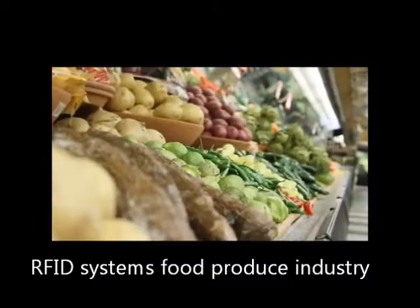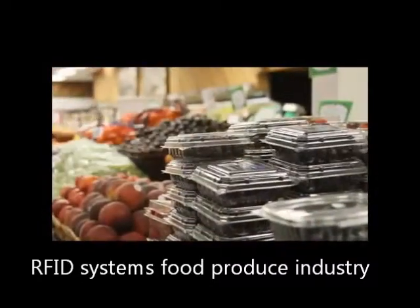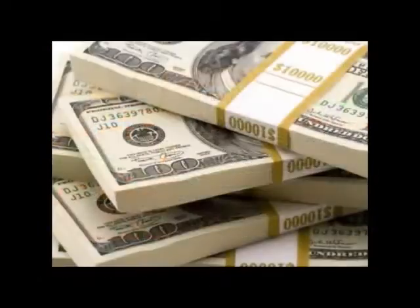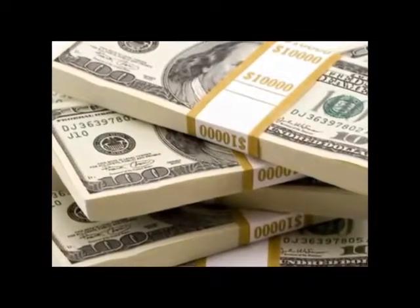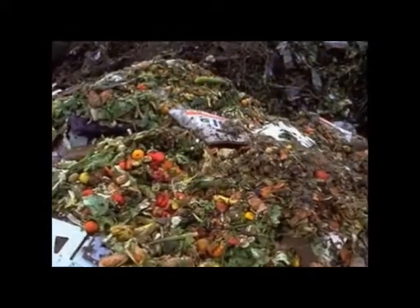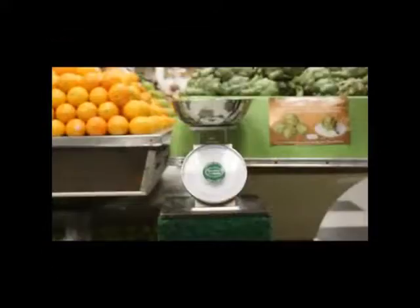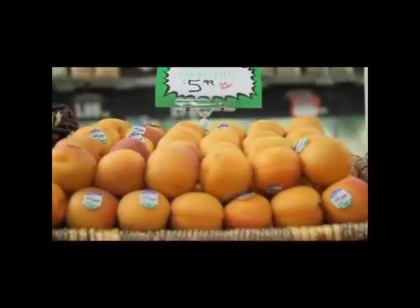Growers, shippers, and retailers are being mandated to improve and document food safety and quality. But this doesn't have to be classified as just a cost of doing business. In fact, there can be financial benefits. Reducing waste in the supply chain means there's more food available for sale, more revenues to be realized, generating a positive ROI.